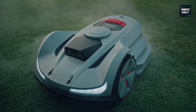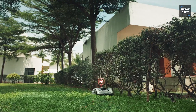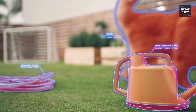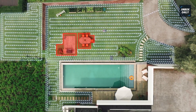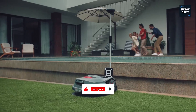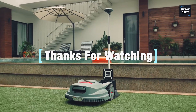So, there you have it — the smartest, most powerful robotic lawn mowers of 2025. Each one designed to fit different yards, needs, and tech preferences. Check the description below for up-to-date pricing and links to each of these featured mowers. And if you've tried one or plan to get one, let us know in the comments. Don't forget to like, subscribe, and turn on notifications so you never miss our future tech guides, gadget reviews, and home upgrades.